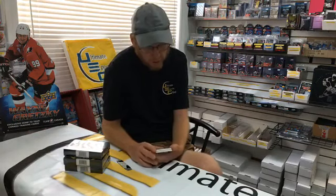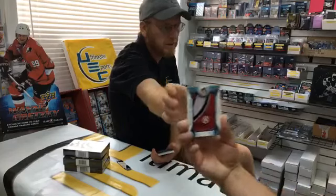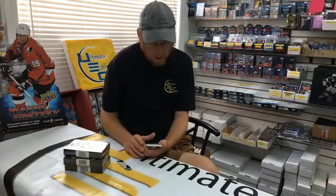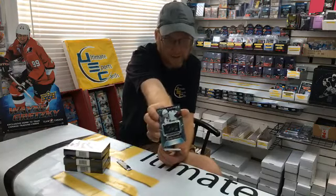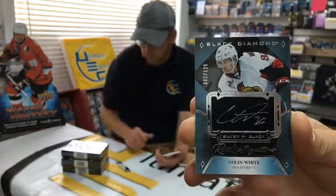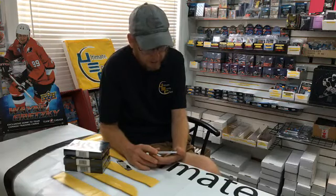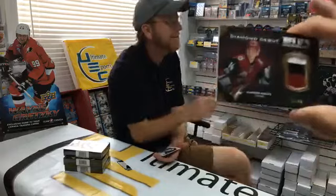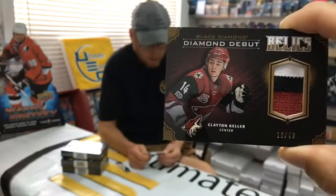Rookie Team Logo Jumbo — New Jersey Devil Nico Hischier! Jake and Jacob again — congrats, little man! Silver on Black rookie signature, number 2 out of 125 — Ottawa Senator Colin White, heart-signed. Goes to Peter B again — fantastic Peter, another hit, keep it going! Then a three-color patch card — congrats Scott Hane, that's 13 out of 49 of Clayton Keller, very popular in the industry.